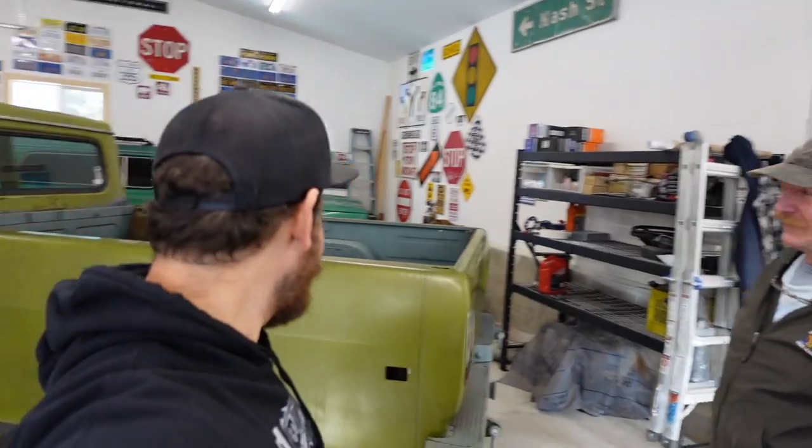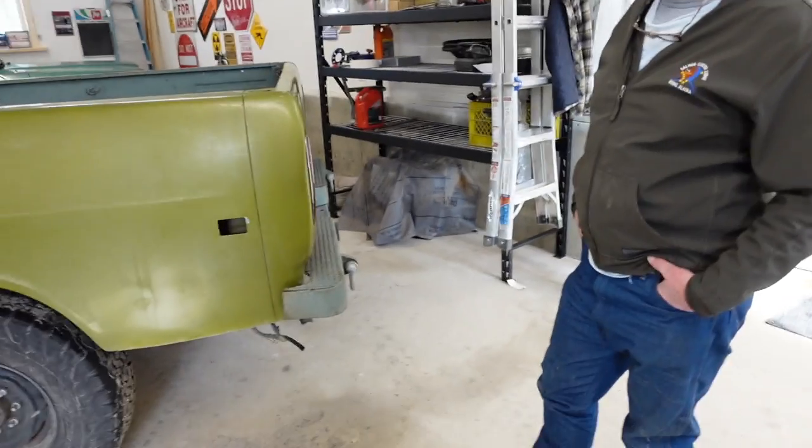Just about to Chris's. We're gonna give him some swag and hopefully check out some of his projects. All right, here at Chris's shop and he's gonna tell us about a couple of his rigs he's brought home. So what do we got here?